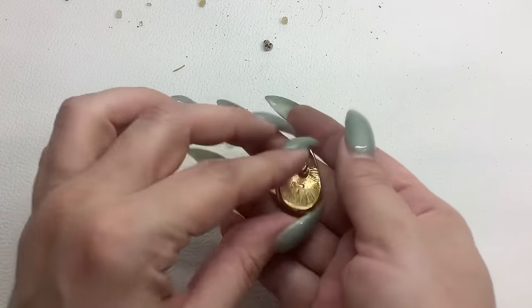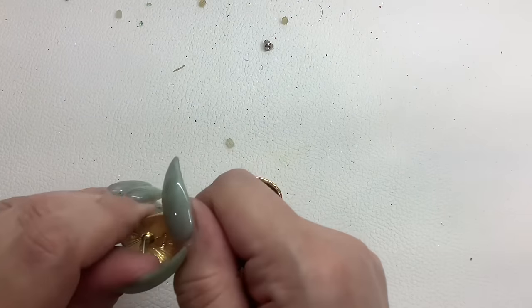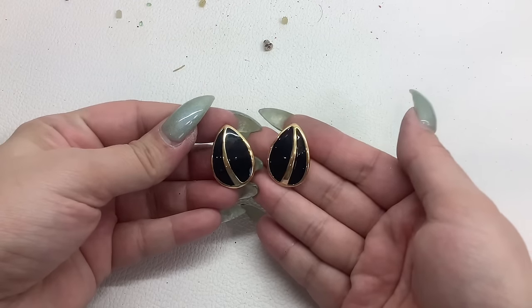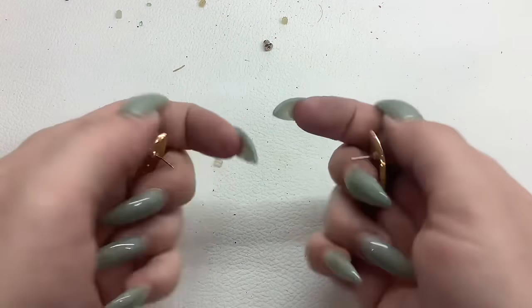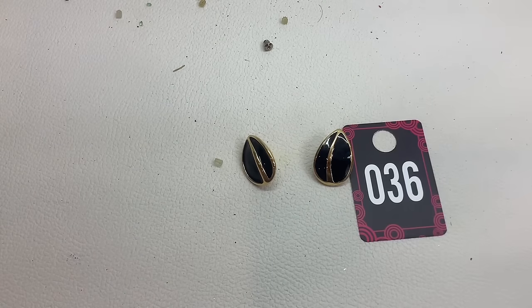We do have this one — let me just make sure that said Monet. Oh no — they're Napier! I was wrong. I'll put new backs on them. One says R and one says L for left and right — how cool is that! So they're actually supposed to go this specific way. You got a pair of Napier earrings. I will add new backs to them and we'll do those for $6.